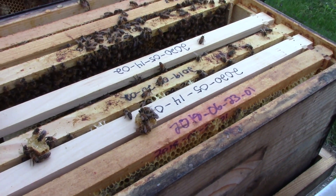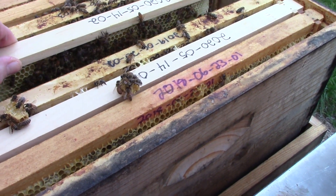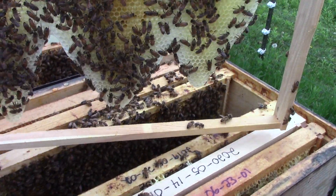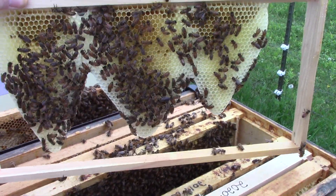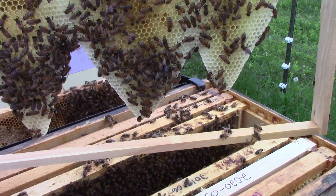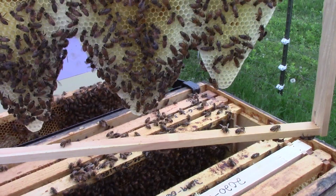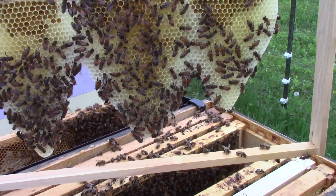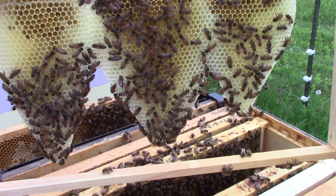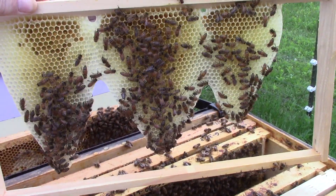Here is a really nice example of what can happen when you put a brand new frame between two frames of capped brood. That is ten days worth of work from this hive on just that one frame — beautiful. You can tell by the color of the wax there that they've been bringing in lots of dandelion nectar. I've definitely noticed that some of the frames have a yellowish tint to them, as does the honeycomb itself.